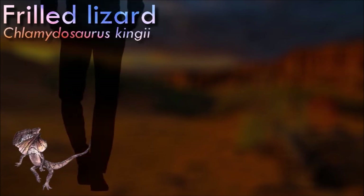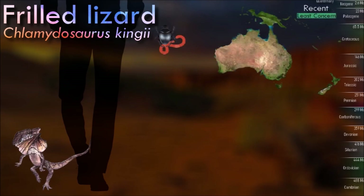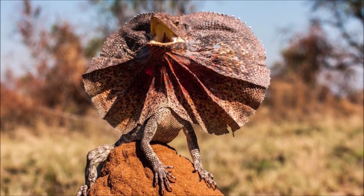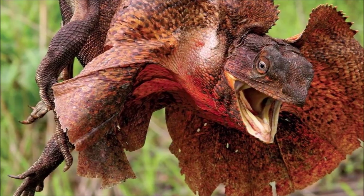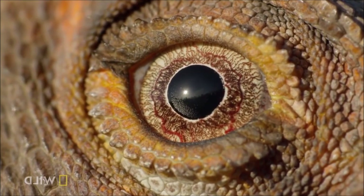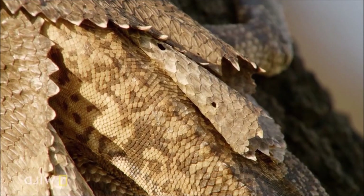The frilled lizard is largely arboreal, spending most of its time in trees. Its diet consists mainly of insects and other invertebrates. It is more active during the wet season, when it spends more time near or on the ground, and is less observed during the dry season, during which it seeks shade in the branches of the upper canopy. It breeds in the late dry season and early wet season. They face threats from birds of prey and larger lizards and snakes.